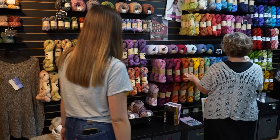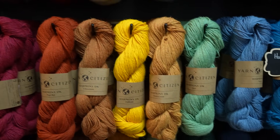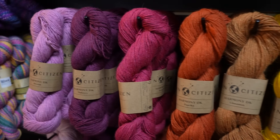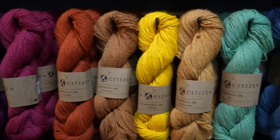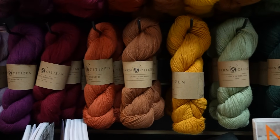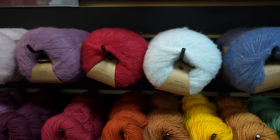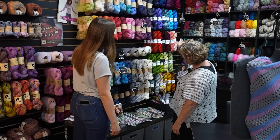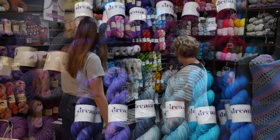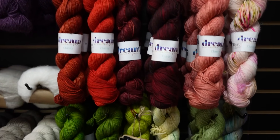This is a new yarn we just brought in about a month ago — Yarn Citizen. It's got a great back story: she saw the scraps on the floor, gathered them up, and created a yarn line out of them. I love that. We have a DK, a worsted, and then the cashmere blend. This is more Dreaming Color — Dreaming Color's worsted line, Classy. Makes beautiful sweaters and doesn't pill.